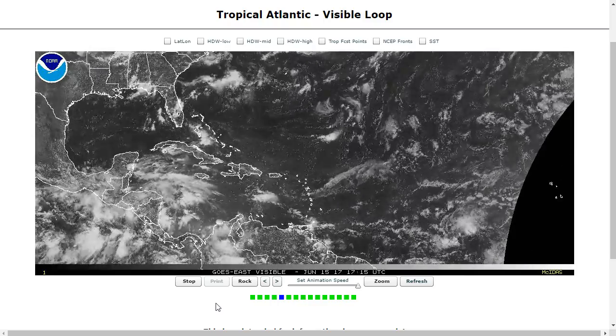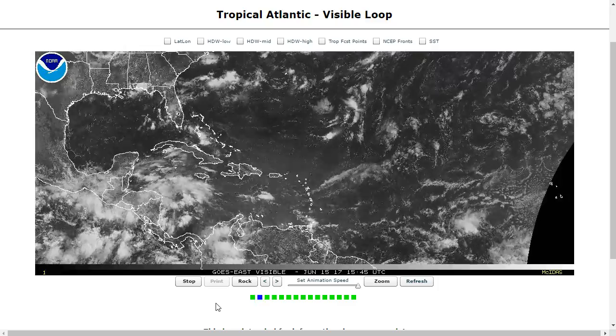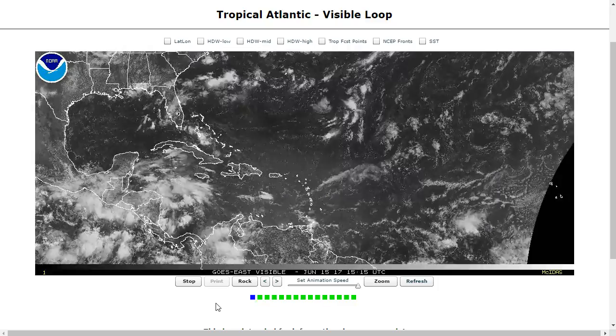Hi, you've clicked onto the Tropical Tidbit for Thursday, June 15th, 2017. As always, the thoughts in this video are mine alone, and in making decisions, please consult the information from the National Hurricane Center and National Weather Service.